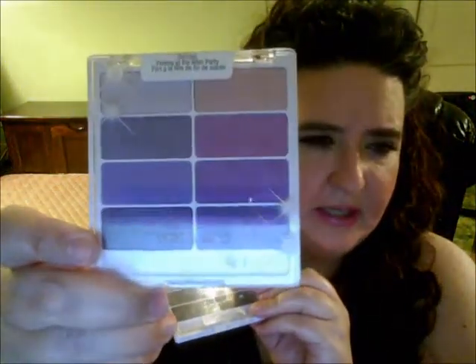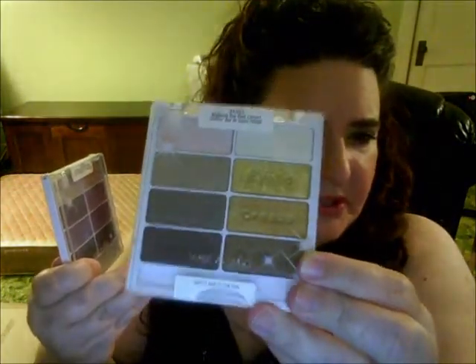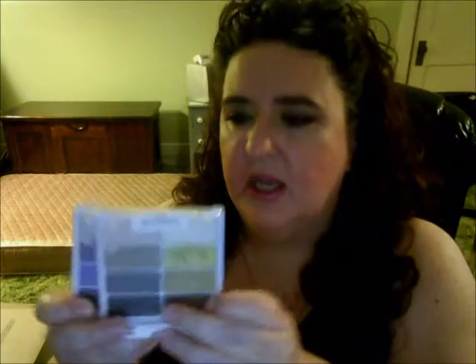I ended up using these two palettes, which are limited edition from Wet and Wild. The only place you can get them now is maybe eBay. This one's called Flirting at the After Party, and it has some nice purple colors in there. Then this one's called Walking the Red Carpet, which has more gold and yellow tones and is a little more neutral. Those are the two palettes I ended up using.